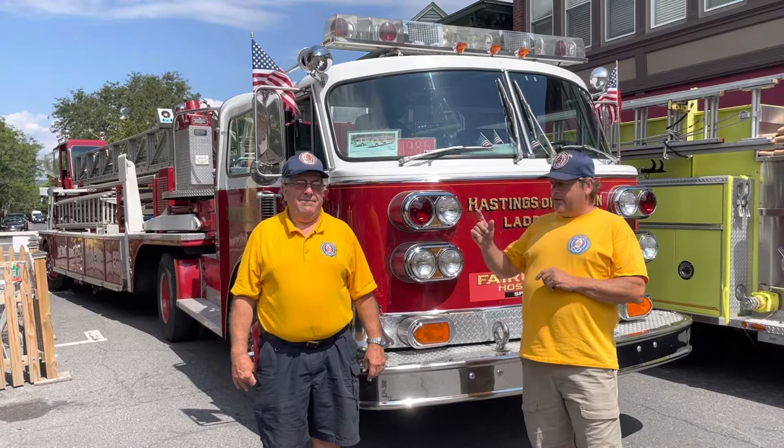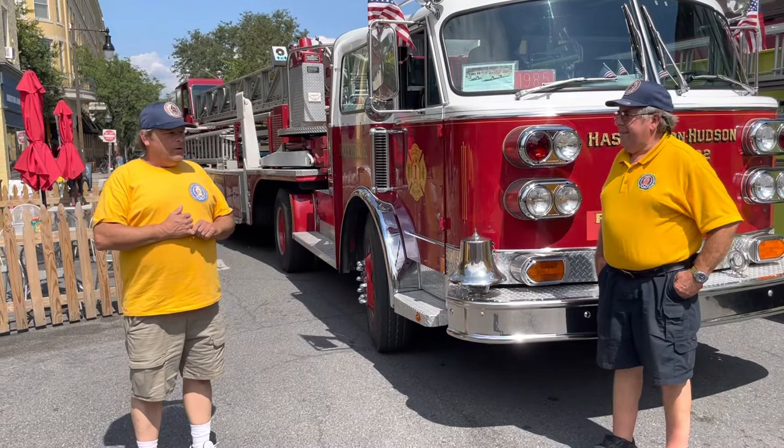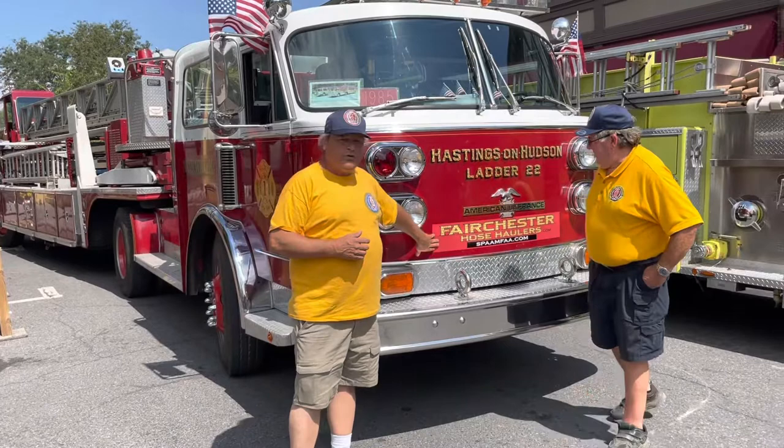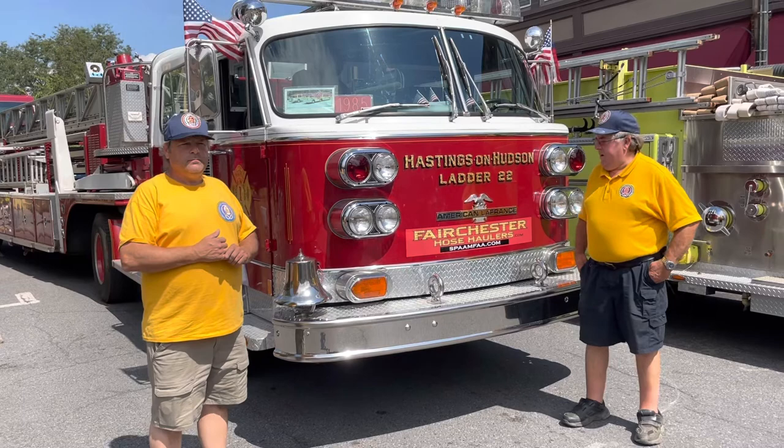The truck went hand-me-down to other departments, including Norwalk, Connecticut. They retired it to us to take to events like this for enthusiasts and for the public to enjoy — which is the Fairchester Hose Haulers chapter of SPANFA, a nationwide organization. It's the Society for Preservation of Antique Fire Apparatus in America — that's the basics of the acronym.